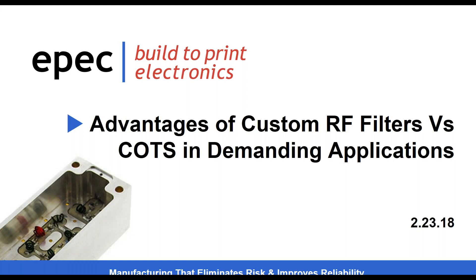Good afternoon everyone. Thank you for attending our 'Advantages of Custom Wire Filters versus COTS in Demanding Applications' webinar. My name is Brian Nolan, I'm the Vice President of Sales. You will all be muted during the presentation. If you have any questions as Mark goes through the presentation, please enter them into the questions panel in the webinar control panel and we'll try to get to them all. If we don't have time, we will get back to you via email. We will be recording this webinar and posting both the recording and slides on our website and YouTube channel.